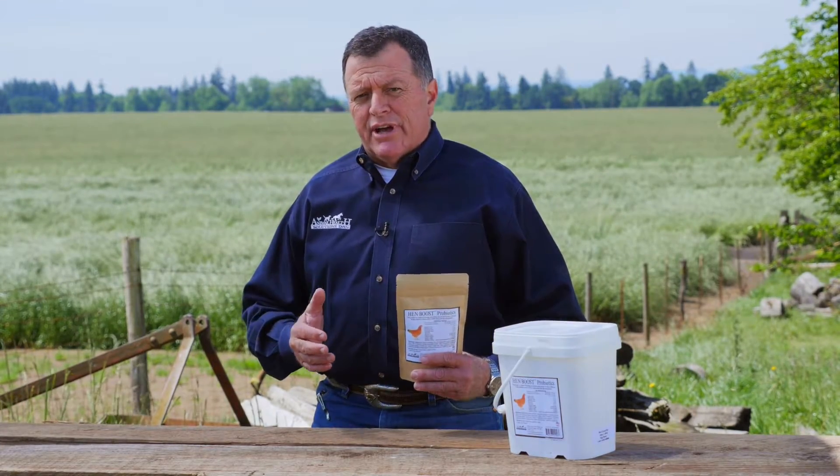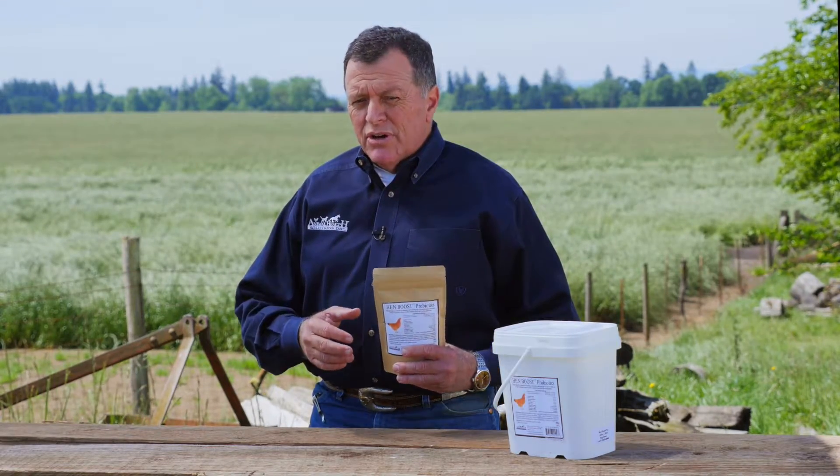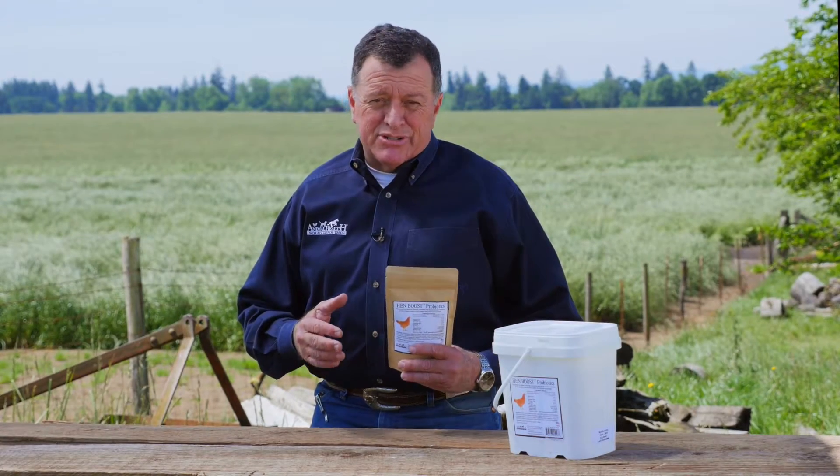These combined with the electrolytes also help the hen deal with stress from molting or heat stress that can occur in the summer when the temperatures become high.